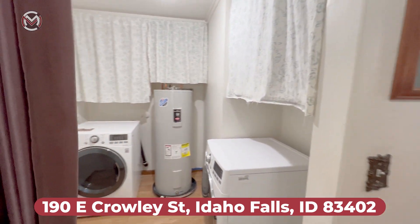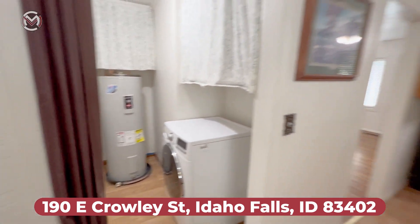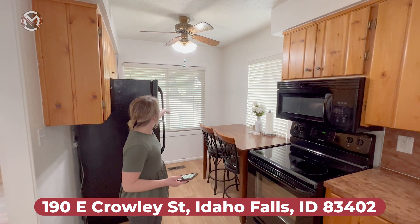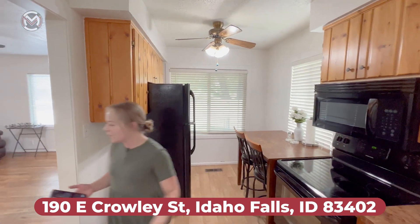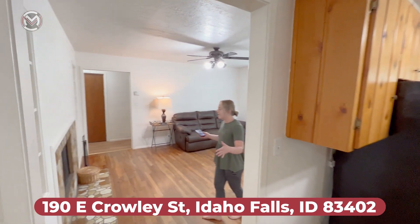Right over here we do have the laundry room with a washer and dryer set. There is some built-in cabinetry behind those curtains. Right over here we have a cute little breakfast and dining nook, some great natural lighting, and a ceiling fan for some fresh air.